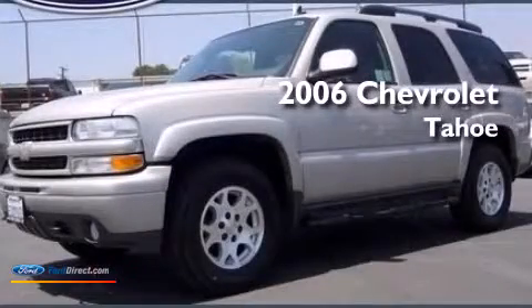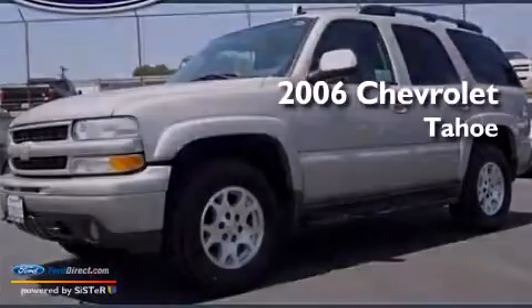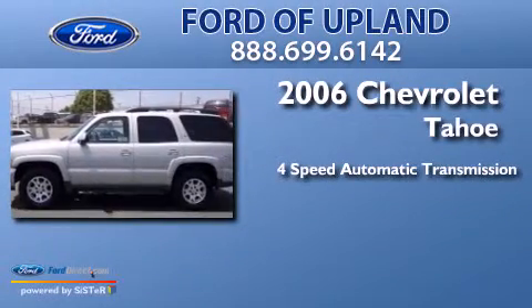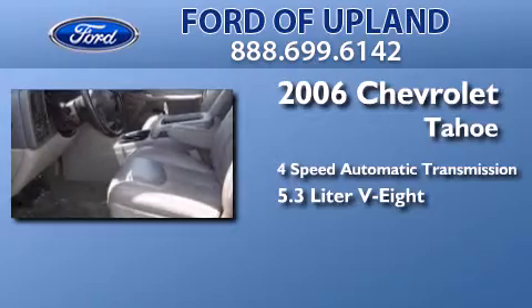This is a 2006 Chevrolet Tahoe. This SUV has a 4-speed automatic transmission and a 5.3-liter V8.